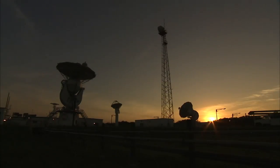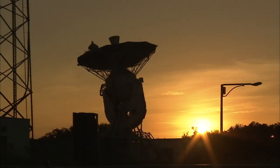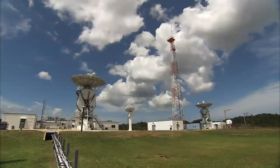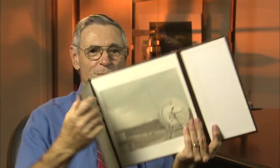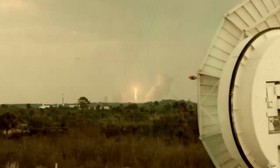In 1966, the Merritt Island Tracking Station, also known as MILA, opened its gates at the Kennedy Space Center to meet the needs of NASA's human spaceflight program. The station has served many roles — Apollo, Skylab, Apollo-Soyuz shuttle, and many unmanned missions. This picture is the MILA tracking station tracking Apollo 8 on the way to the moon.